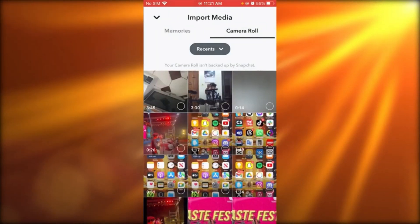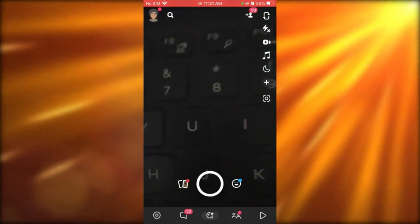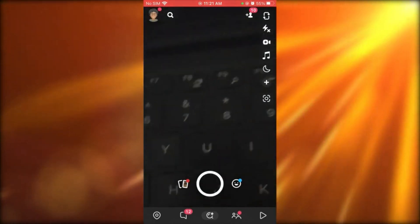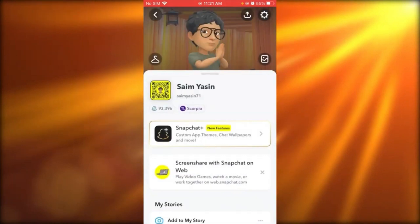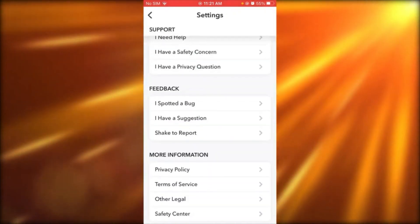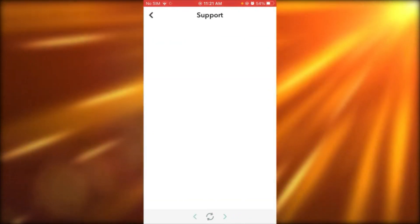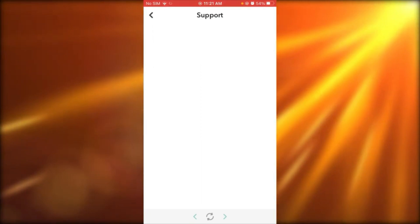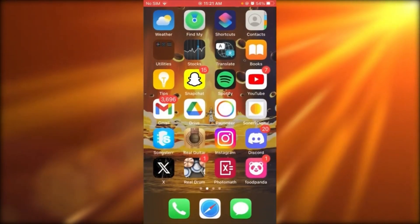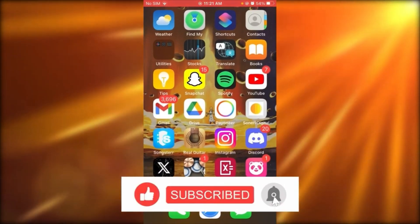Go to Settings, scroll down to 'I need help,' and that brings you to Support. Contact the people at Snapchat Support to monetize your Spotlight if you have enough views and followers, and that should do it for you.